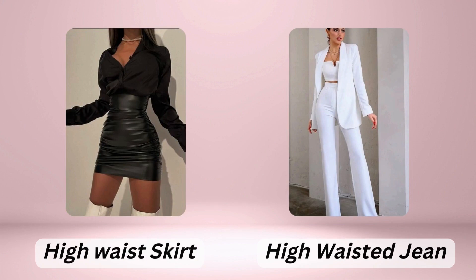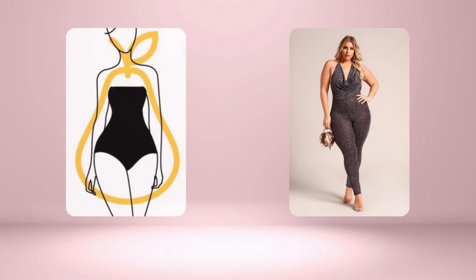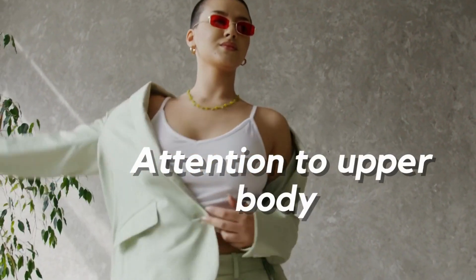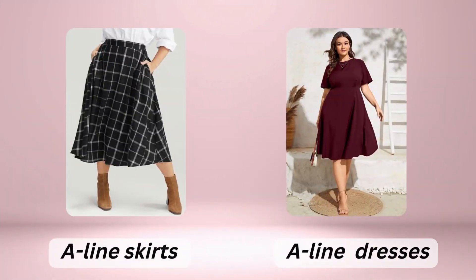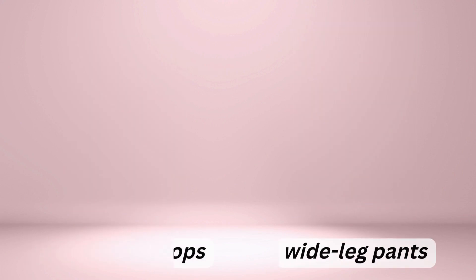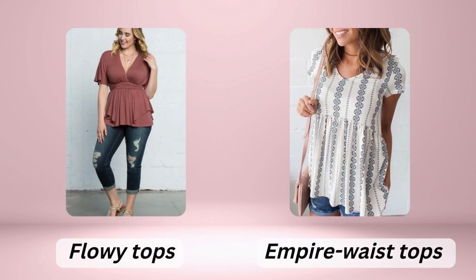For those with a pear shape, the goal is to balance the proportions of your body and draw attention to your upper body. A-line skirts and dresses can help with this, as can off-the-shoulder tops. Wide-leg pants can balance your proportions, and flowy tops and empire waist dresses can create a balanced silhouette and draw attention to your upper body.